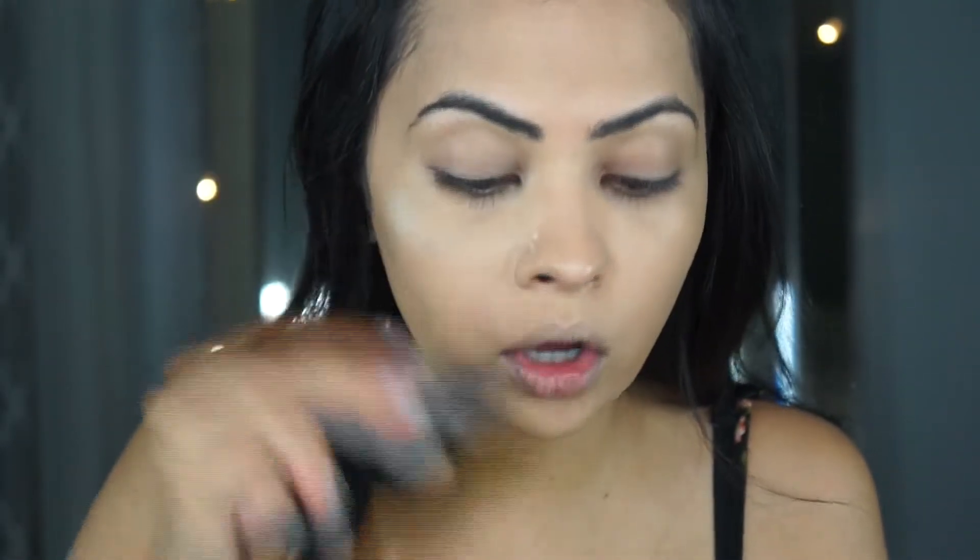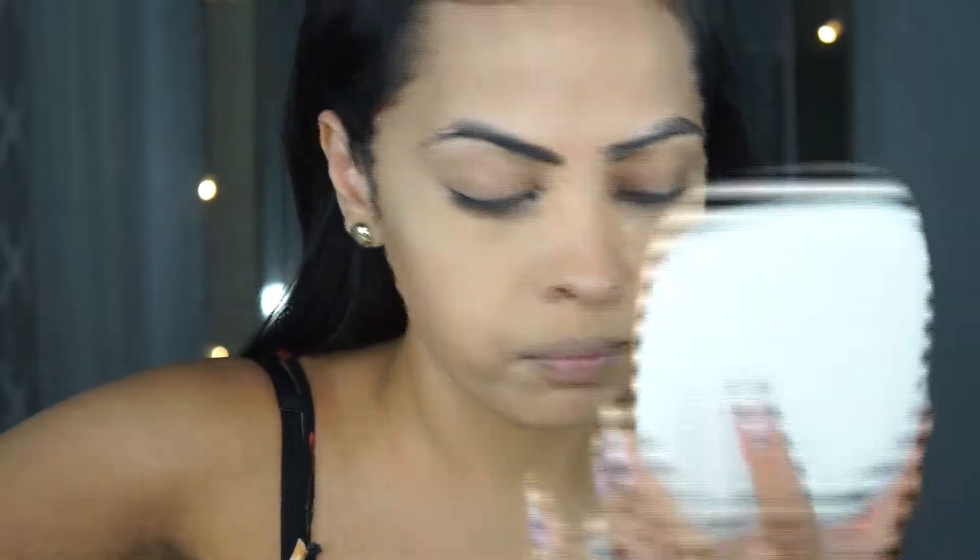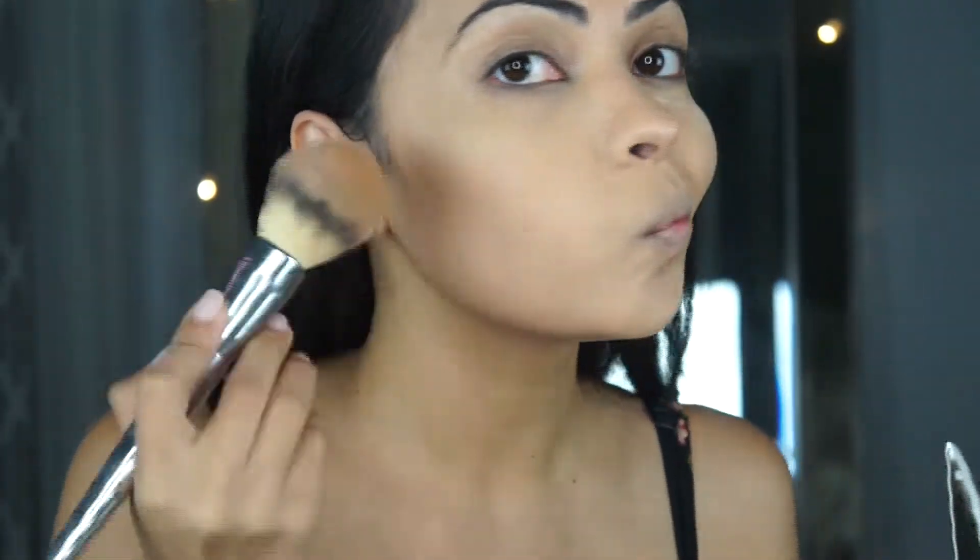I'm going to set it with powder. I really want to try the new Huda Beauty baking powders — I've heard good things, though I hear there's a smell to it, and I don't like scented products. I remember the Cinema Secrets powder smelled so strong I had to return it. I'm not going to over-bake right now, and I'm using the Marc Jacobs coconut bronzer — it smells amazing — on my forehead.